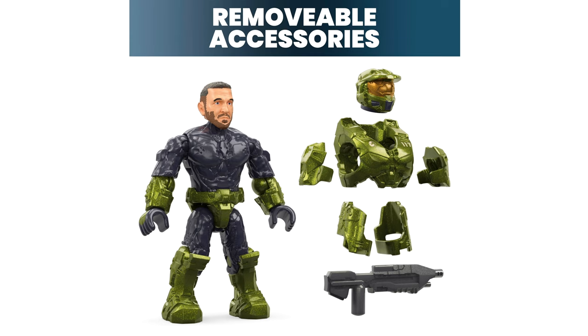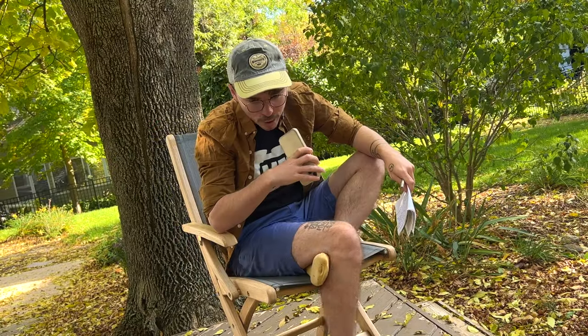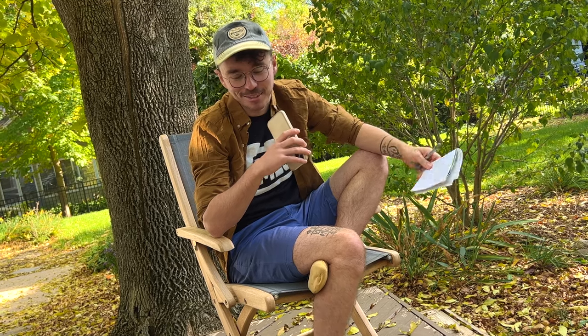All of them come with painted weapons: two magnums, a shotgun, a sniper, and I think an assault rifle. I'm trying to squint at my laptop in the sunshine, but they look amazing.